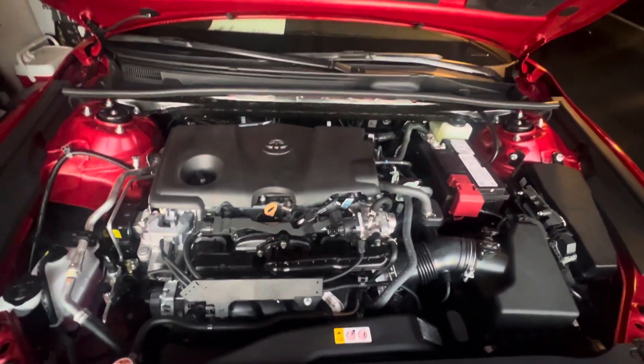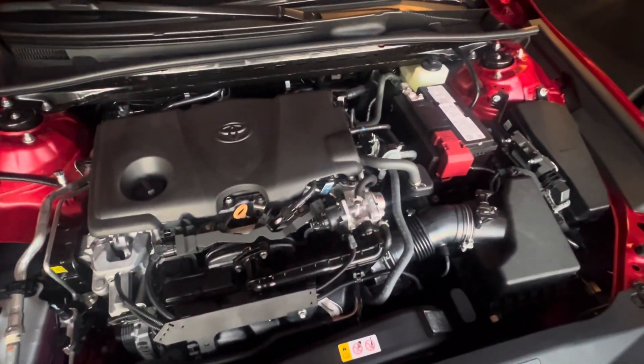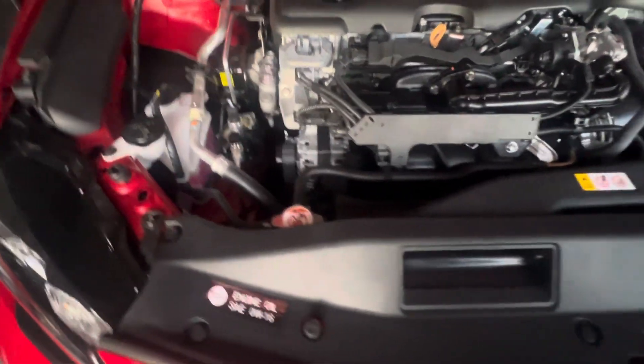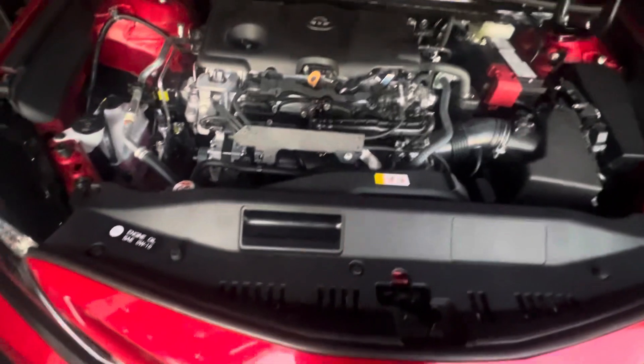I never looked at the 2023 model, but that's the same engine — I believe it is a 2.3 if I'm not wrong. Engine oil is a 0w16, so really really fine engine oil. I've had no issues with mine, doing the regular oil changes.